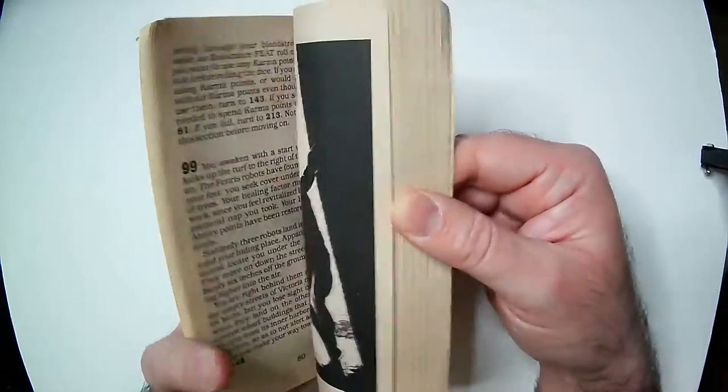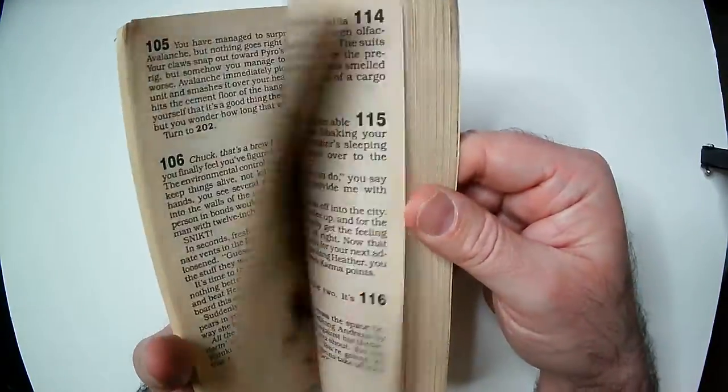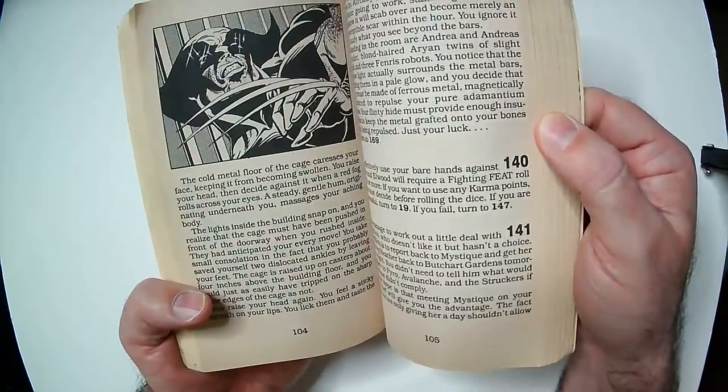I always like choose your own adventure kind of books. It's kind of a shame this one doesn't have the character sheet in it, but if you see these I'd grab them if you're a Marvel fan or a TSR fan.